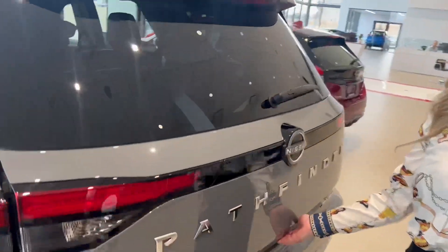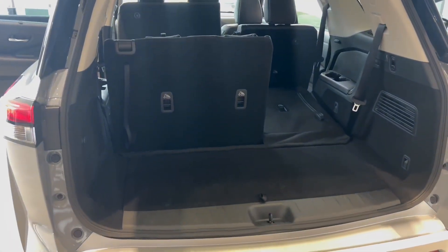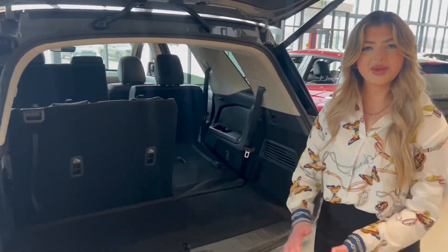Coming to the back here, you've got lots of room in the trunk as well. If you put all the seats down you've got lots of room for any groceries, things like that — even if they're up though you've got a nice little bit of space.